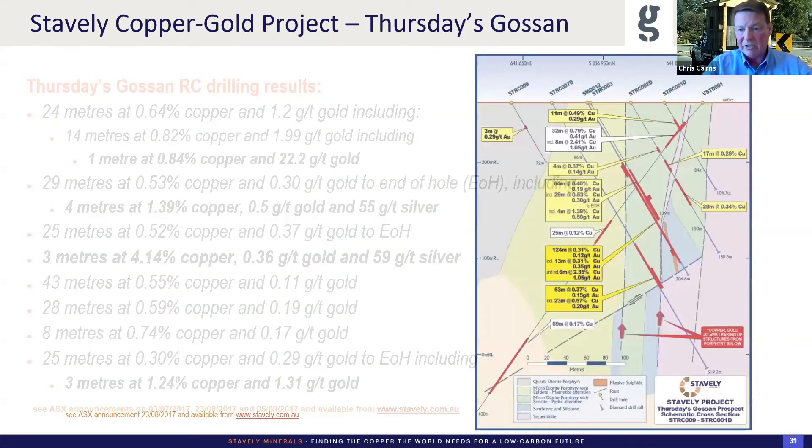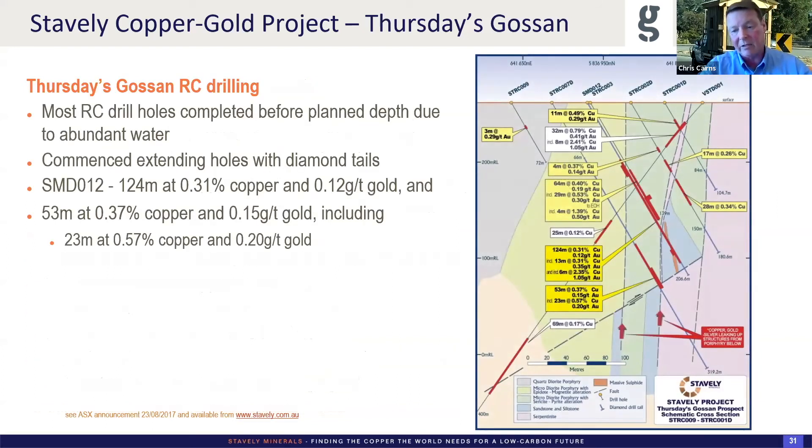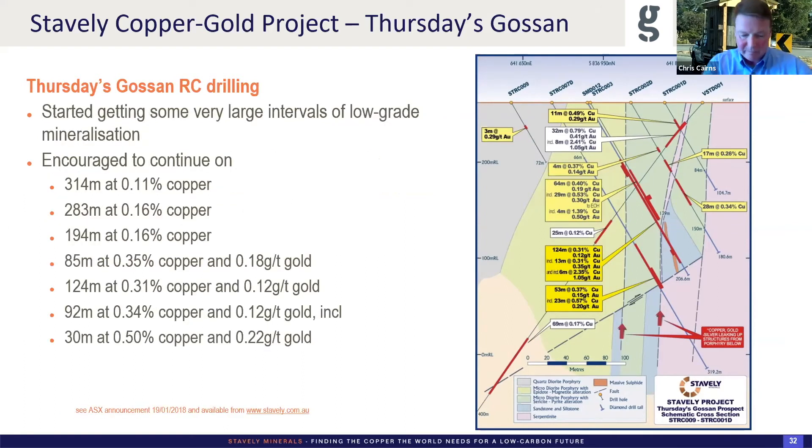On the right-hand side, the purple is the ultramafic serpentinite. We had slightly changed our interpretation — it's stepping to the west on the low-angle structure. We now see that as part of space accommodation for a pull-apart basin concept making space for the porphyries to come up. Hole 12 got some interesting results worth following up. We continued on, putting diamond tails onto this, and got some big intervals of low-grade mineralisation with bits of gold. This is around the time where we started saying these sorts of numbers look not dissimilar to the pre-discovery type intercepts at Cadia Ridgeway.